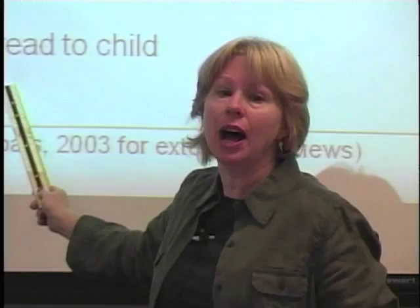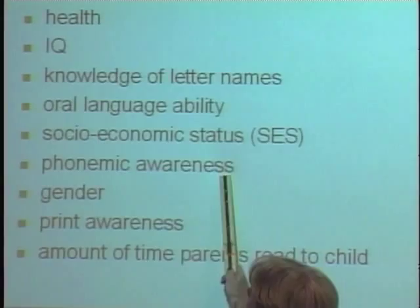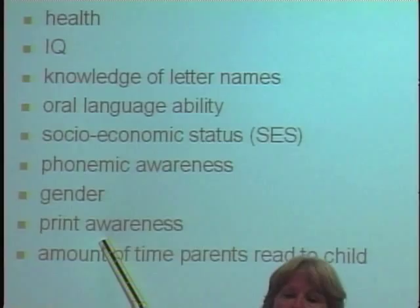Within the top three we have: knowledge of letter names, phonemic awareness, and print awareness. Consistently, the third strongest predictor is print awareness. Print awareness just means how books work — the child knowing directionality, for example. Hand them a book and they know they go front to back, left to right on the page, top to bottom.